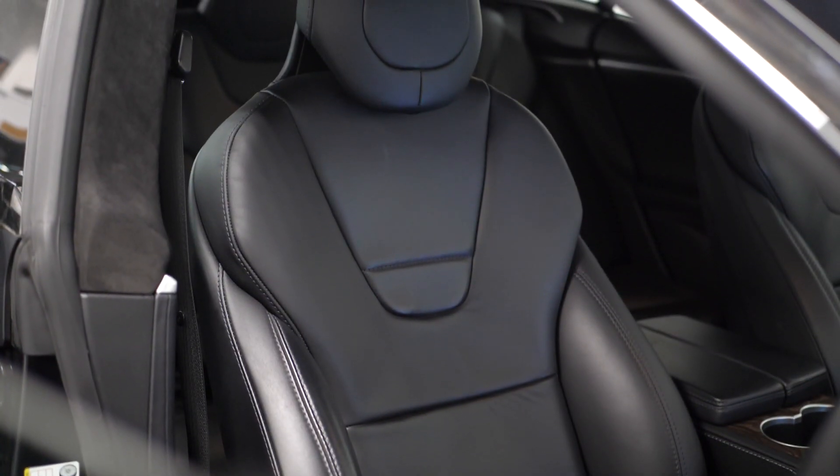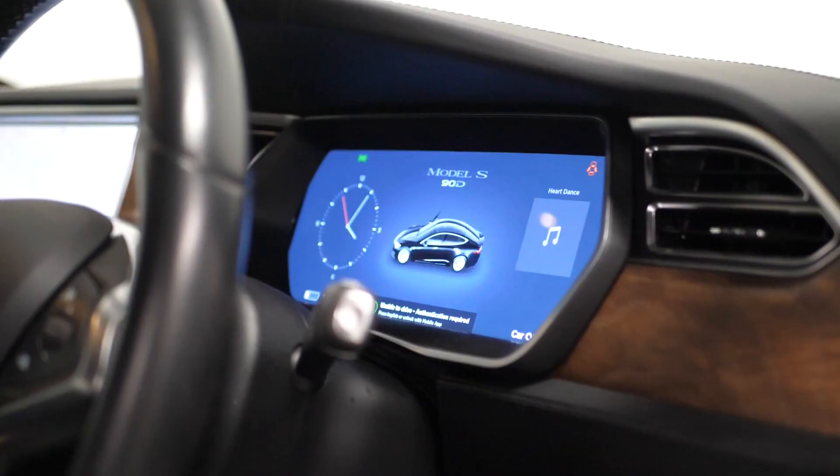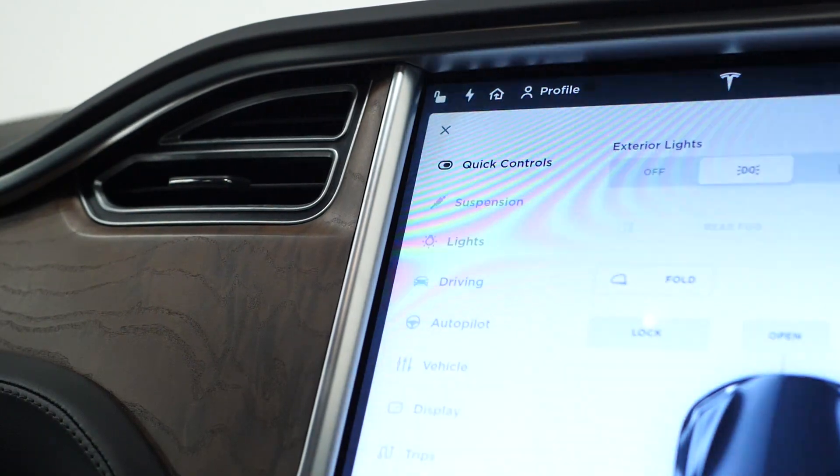Moving into the interior, you get 8-way electric adjustable front leather seats, a 3-spoke leather multi-functioning steering wheel with cruise control accessible from it as well. You get auto dual zone climate control system.